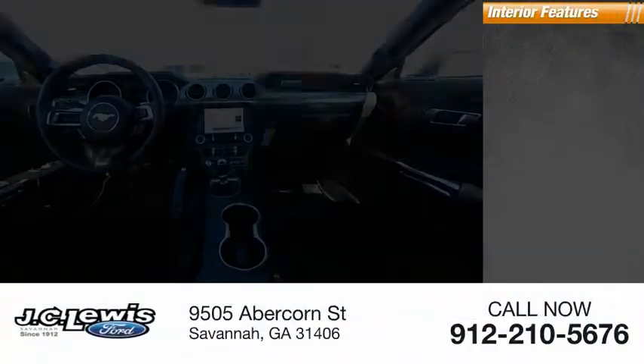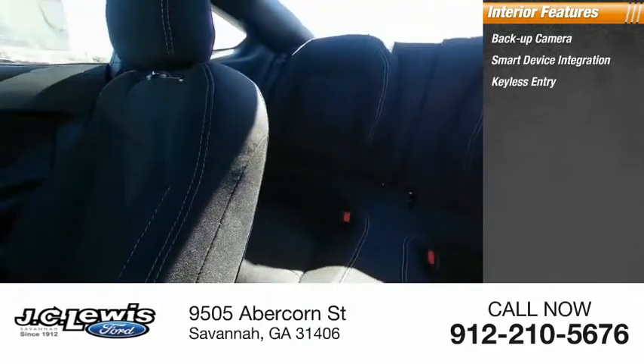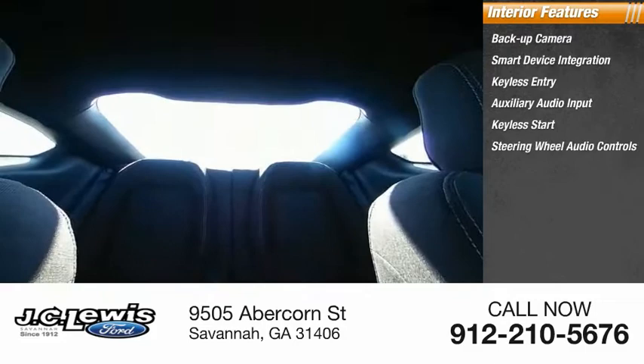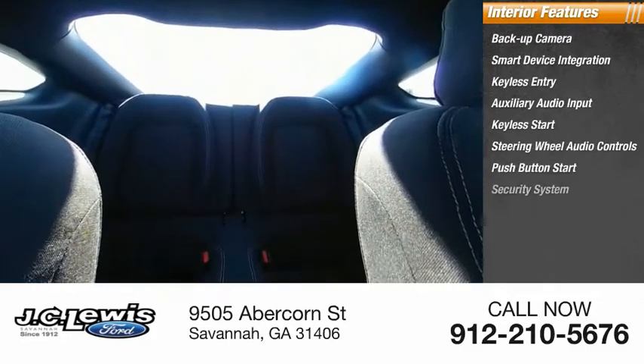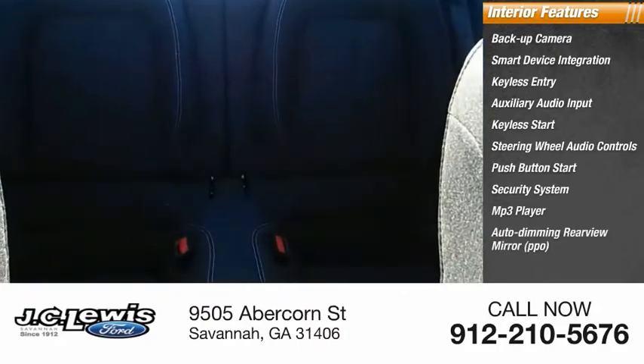Inside you'll find a backup camera, smart device integration, keyless entry, auxiliary audio input, keyless start, steering wheel audio controls, push button start, security system, MP3 player, auto dimming rear view mirror, and PPO.